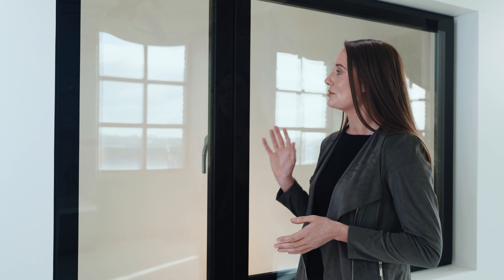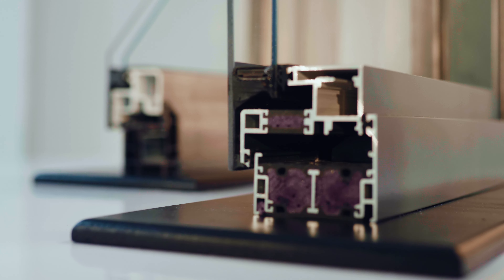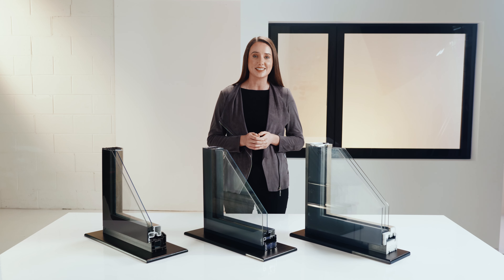This sleek modern design approach will transform the look of your home no matter what sort of home it is. So how does it work? The outer glass pane is structurally bonded using super strong silicone and double gasket technology.